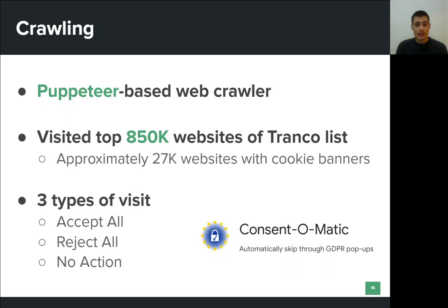In the Reject-All case, the extension denied consent for all processing purposes and cookies. And finally, in the No-Action case, there was no interaction at all with the cookie banner. The extension managed to detect a cookie banner in approximately 27,000 websites.